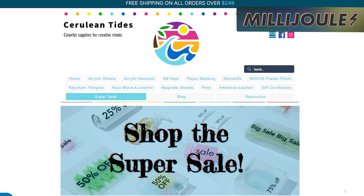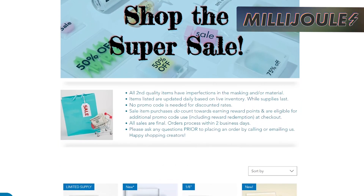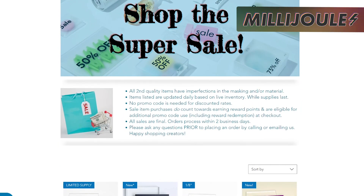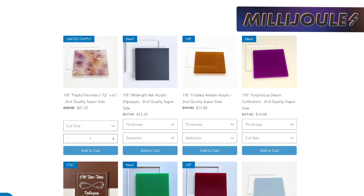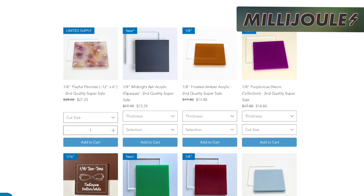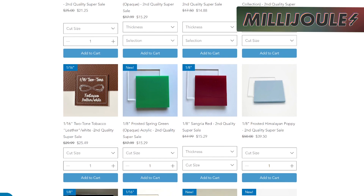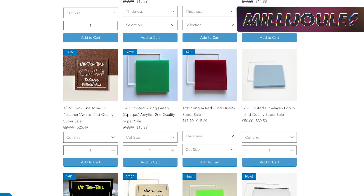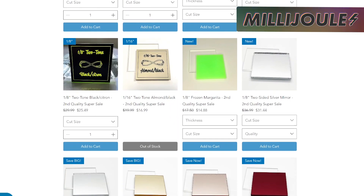Looking for colorful acrylics and plastic to make your products pop? Look no further than Cerulean Tides out of Sarasota, Florida. Their product lines include magnetic sheets, faux wooden leather, standoffs, paper masking, 3M tapes, and a variety of acrylic sheets cut to measure. They're currently having their super sale, where they list products with minor blemishes on portions of the piece. All second quality items have imperfections of the masking and or material, are updated daily, and based on live inventory while supplies last. No promo code is needed, but all sales are final, so make sure to ask any questions prior to placing an order by calling or emailing them.